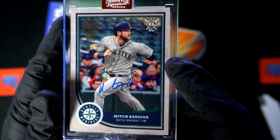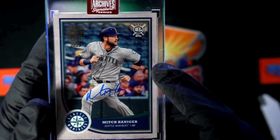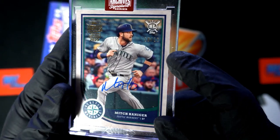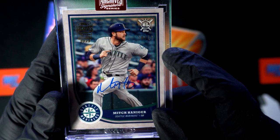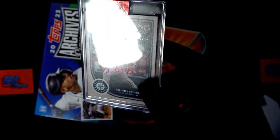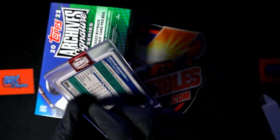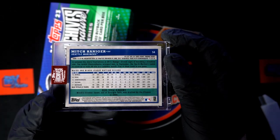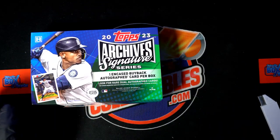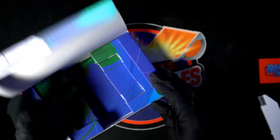Really nice, congratulations! Mitch Haniger — 10 of 12. Archive Signature Series. Yeah, we didn't get the big one, but it's a pretty good one — 10 of 12 auto.